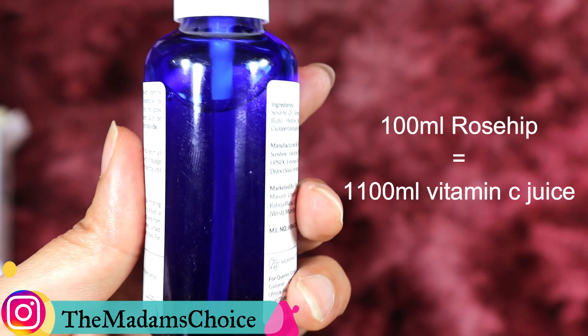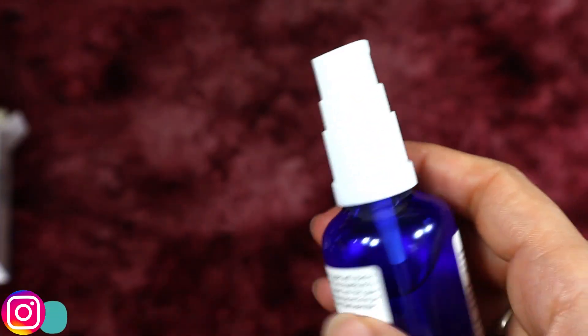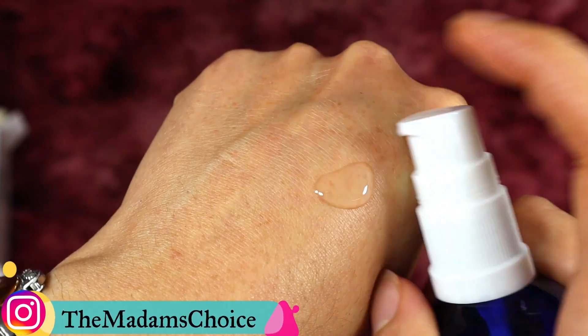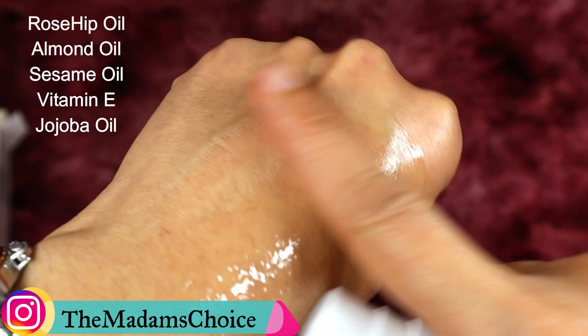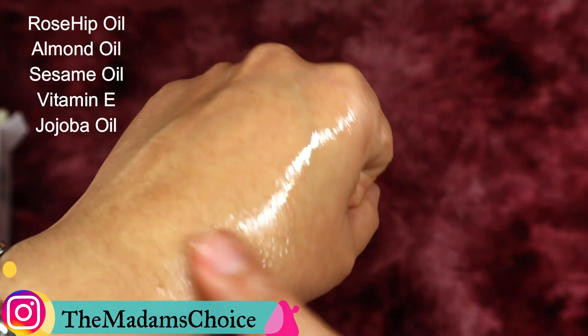If you have a routine and add it in the night care routine, you will see changes by the next day. Let's talk about the key ingredients. The first is Rose Hip Oil, which helps to form and boost collagen.